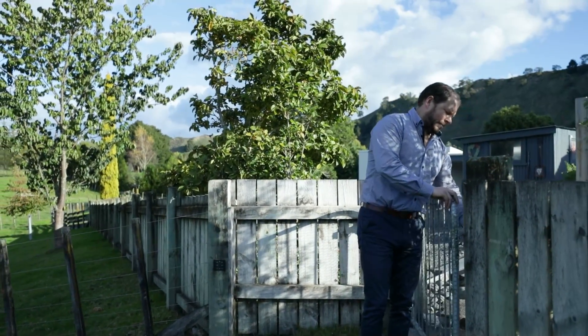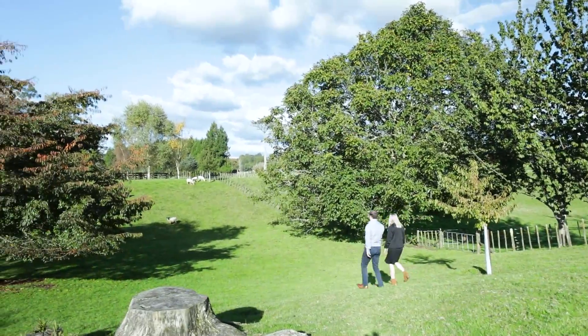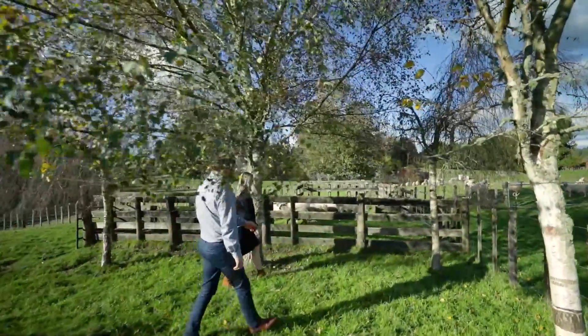With a land size of just over 2.4 hectares, there is enough room to graze your own sheep or beef and still have enough room for the children to enjoy country living.